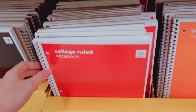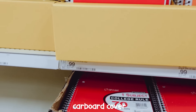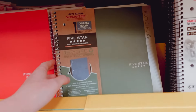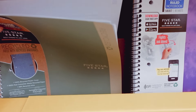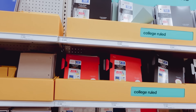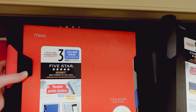They have all of the simple colored spiral notebooks here in a style with a cardboard cover for 99 cents, or with a plastic cover for a dollar 29. They also have five star notebooks as always, again in all the colored sections, and some with binders so you can put papers in at the same time.